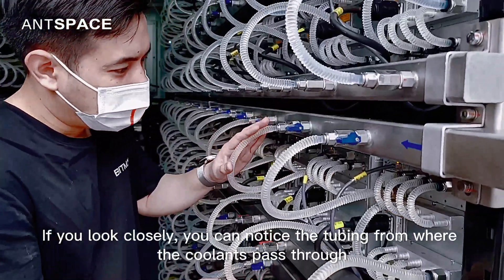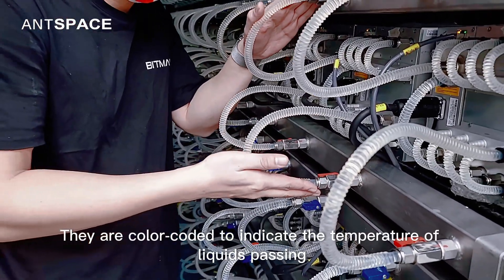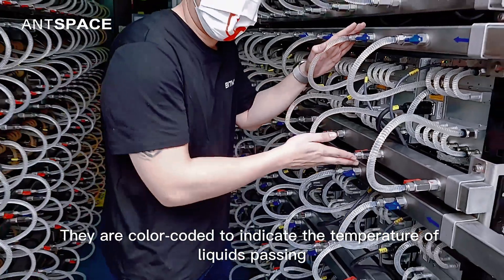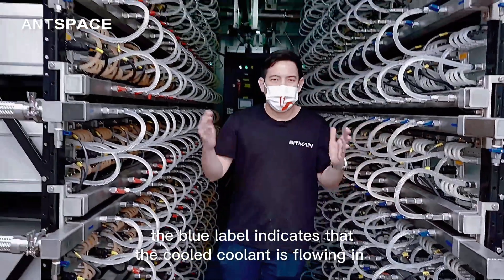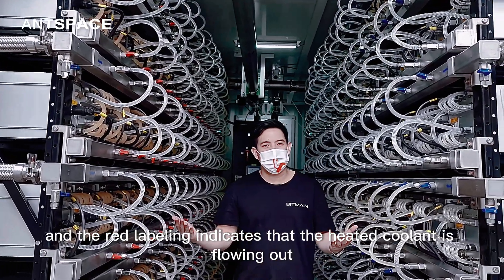If you look closely, you can notice the tubing from where the coolants pass through. They are color-coded to indicate the temperature of the liquids passing. The blue label indicates the cooled coolant is flowing in, and the red labeling indicates that the heated coolant is flowing out.